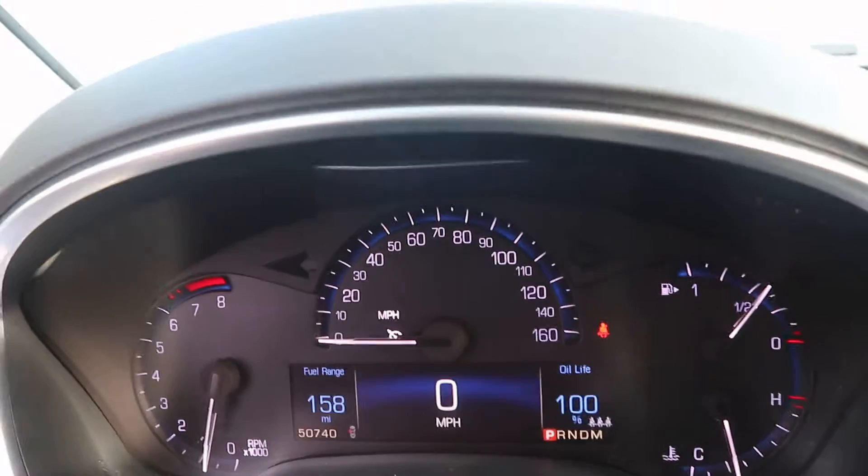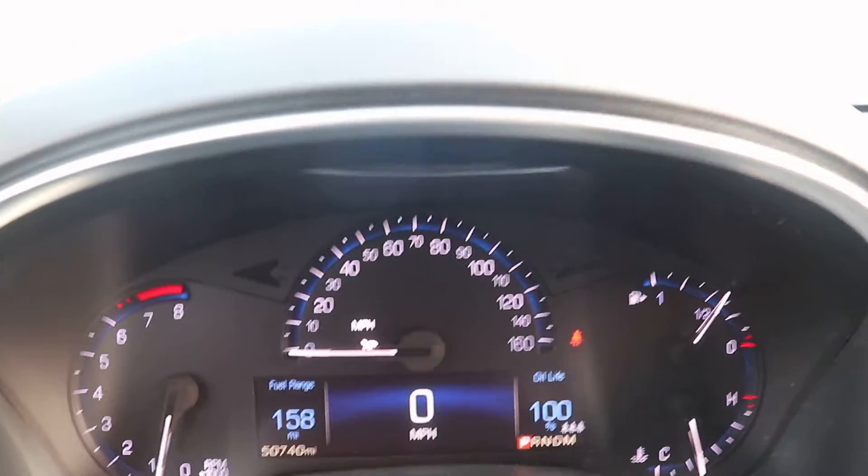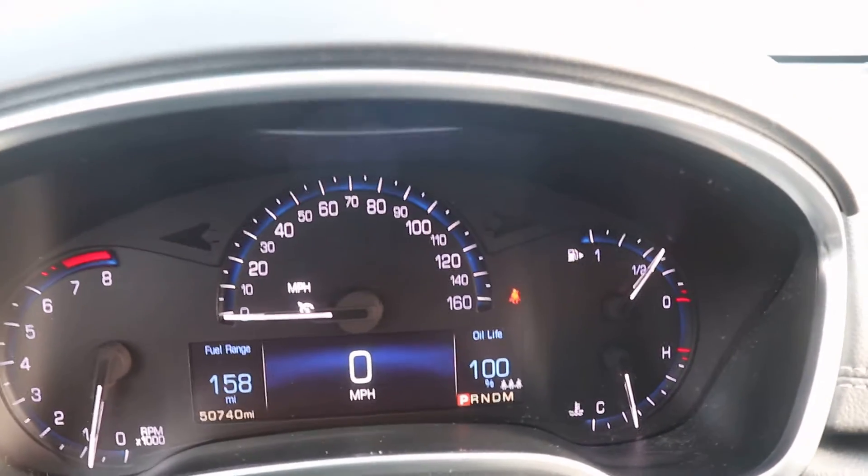Front seats are also in great shape. This one does have right around 50,740 miles on it.